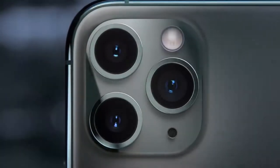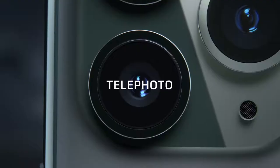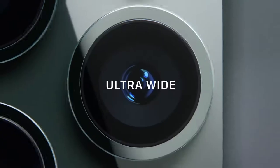The triple camera system combines cutting-edge technology with the extraordinary ease of iPhone. The redesigned camera interface complements the new hardware with a more immersive and intuitive experience — featuring telephoto, wide, and new ultra-wide cameras.